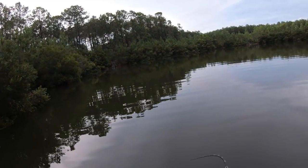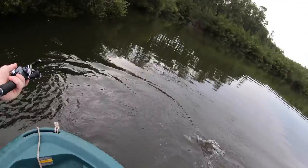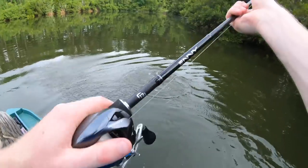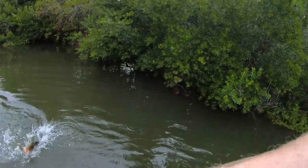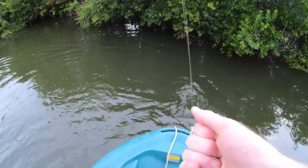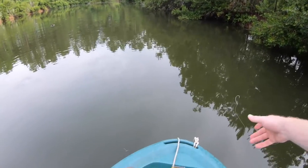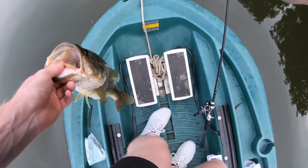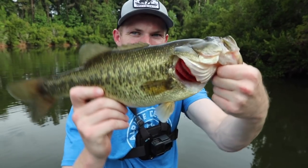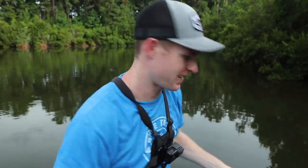There we go, first fish on the massive Senko! Come on in here, my beautiful lady — yes, that's what I'm talking about! Lost the Senko, typical — always happens. Another solid hook set right in the back of the mouth, and the hook came out pretty easily. No doubt one of the better fish today. Beautiful little largemouth, solid fish right here. Bye buddy.